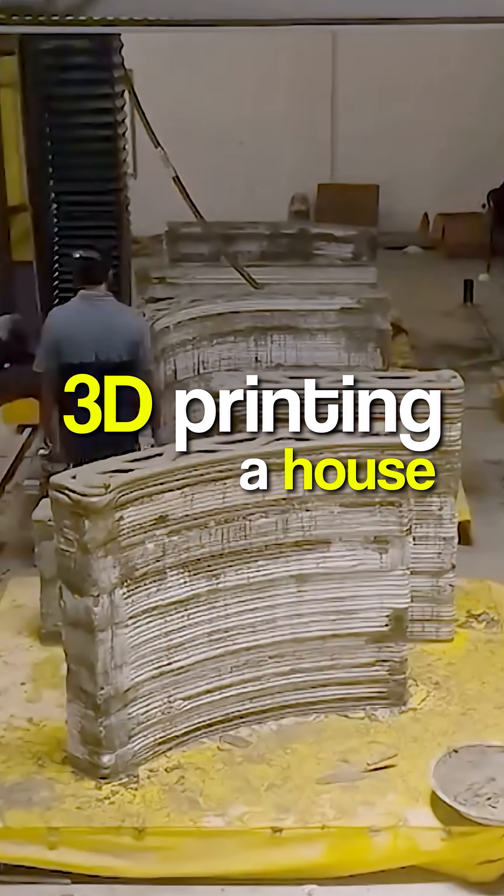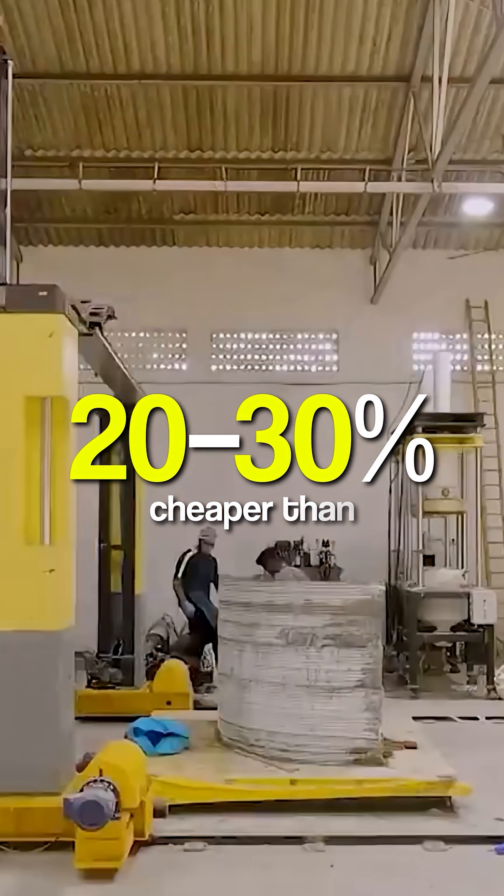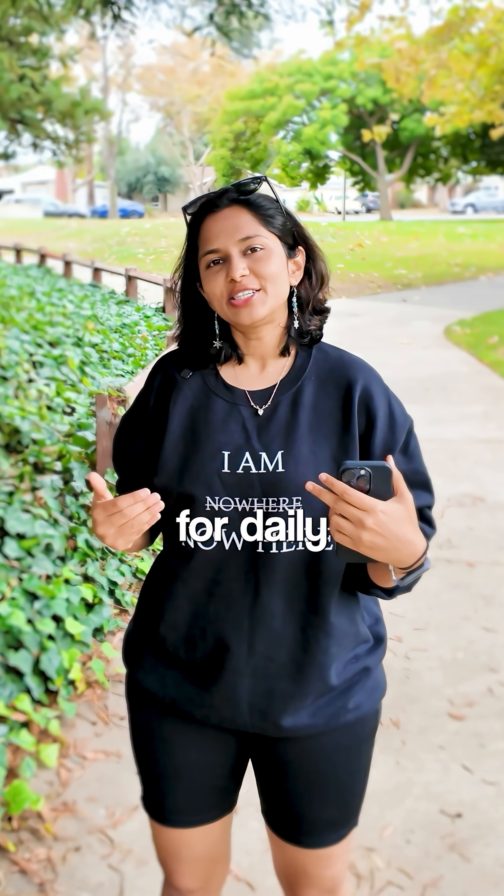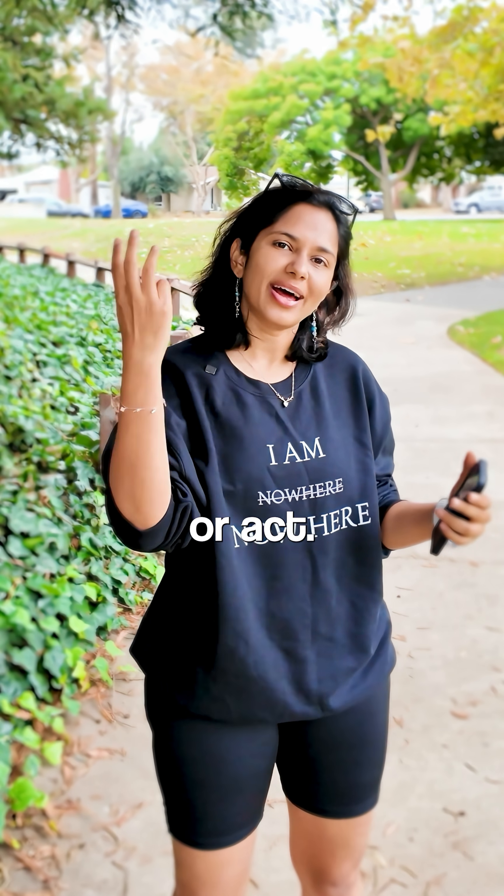Surprisingly, 3D printing a house is shown to be 20-30% cheaper than actually building a house. Share this innovation with a friend and follow me for daily stories that make you think, feel or act.